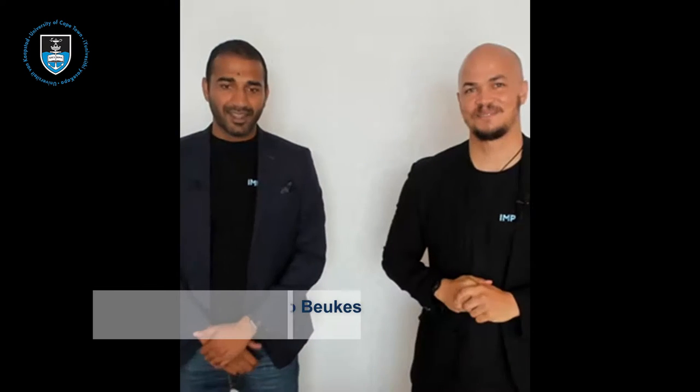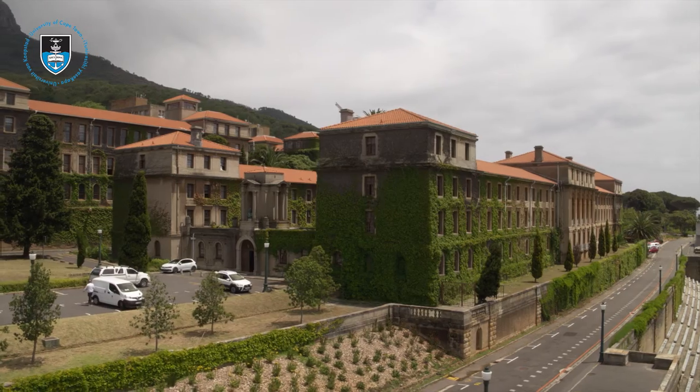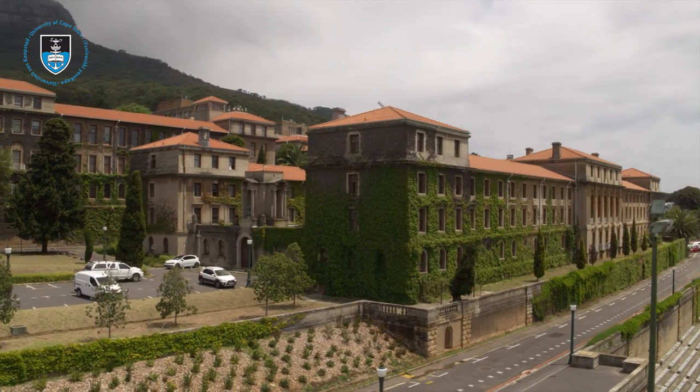Hi there, my name is Giancarlo Vieques, and I'm Greg Lunera, and we are the co-founders of Impulse Biomedical. We are both serial inventors from the University of Cape Town, working in the field of allergy and asthma.